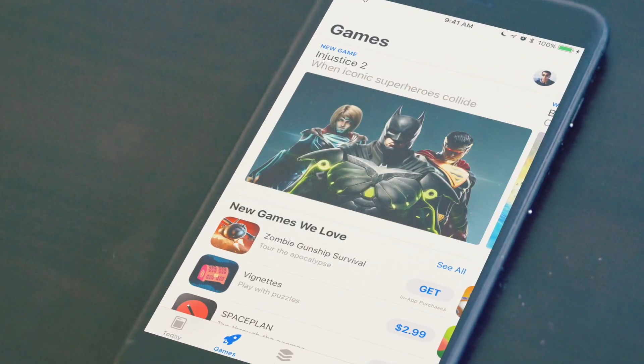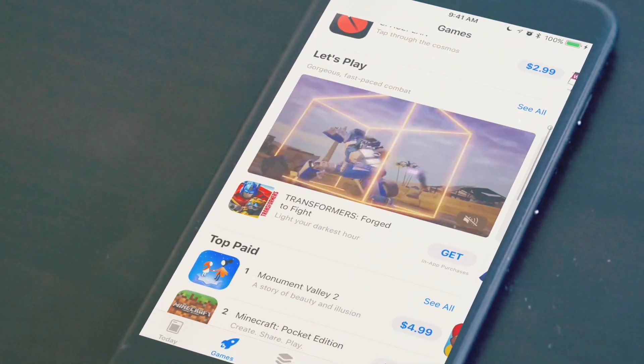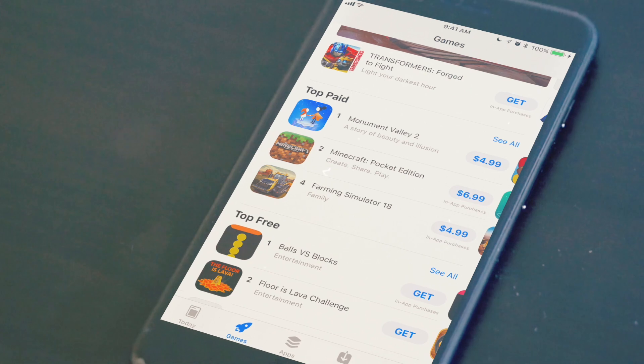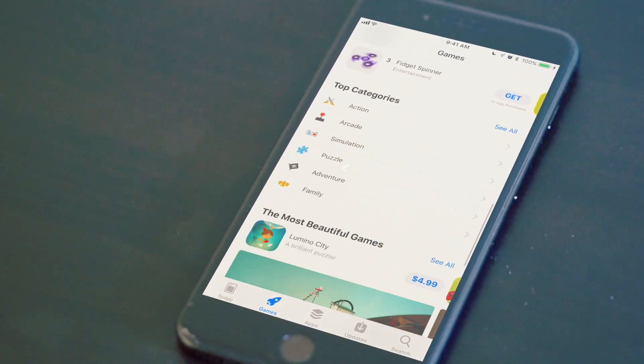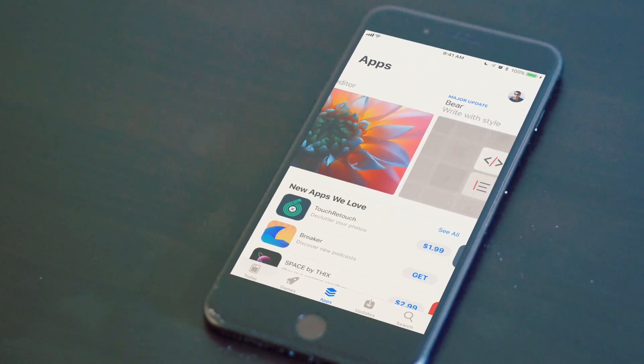Games now has its own section, highlighting all the different games that are popular in the App Store right now, and that's also where the top charts now live. If you notice numbers are being skipped, it's because some of the games are already downloaded — this is a nice feature because it shows you apps you don't already have. Apps work similarly to games.